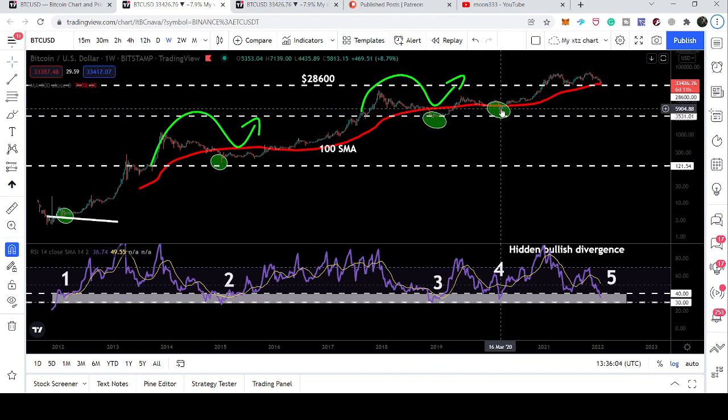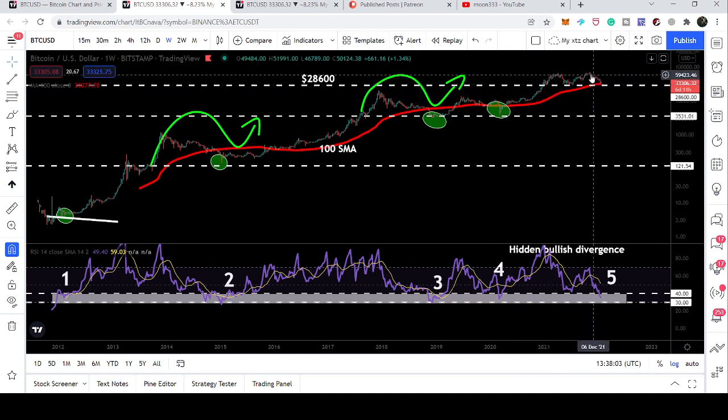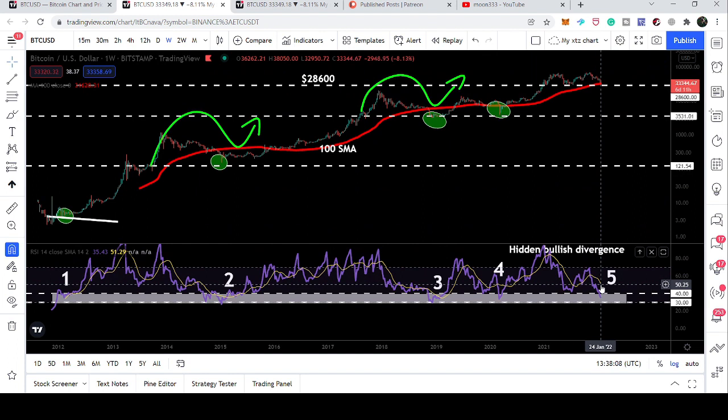In March 2020, we found this support again and tested that same support. The RSI went below 40 — the value was 36.74 — and we had a very powerful bullish rally. The price line set a new all-time high. Right now the value of the RSI is 35.43, which is lower than the previous low we had in March 2020.